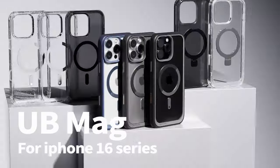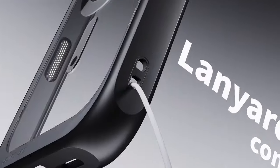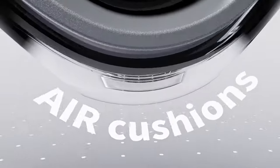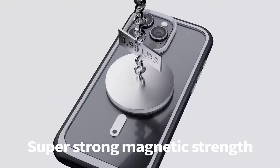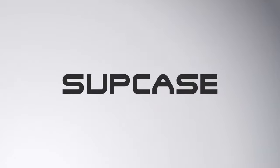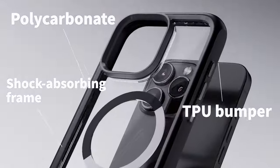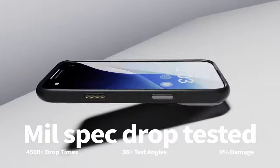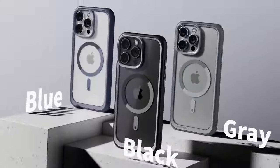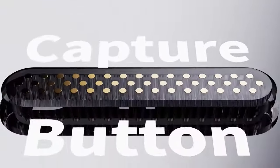Engineered for durability, it boasts a four-corner airbag design that meets U.S. military-grade standards for impact resistance, effectively absorbing shocks and safeguarding your phone from drops and falls. Equipped with a powerful N52 magnet, this case offers up to 2,500 Gauss of magnetic force, ensuring reliable compatibility with MagSafe accessories, including chargers and mounts, for a secure connection and efficient wireless charging.